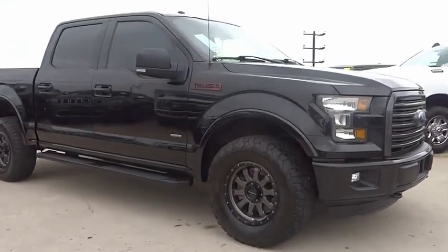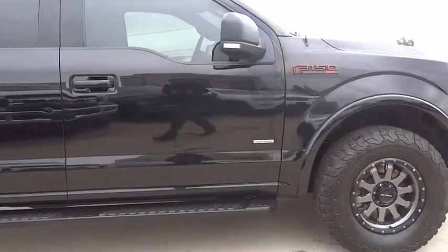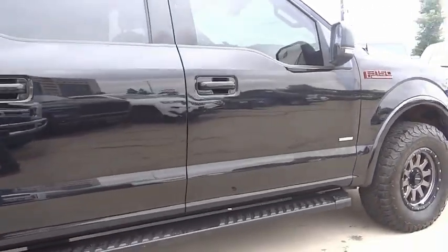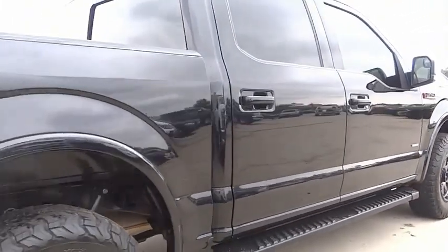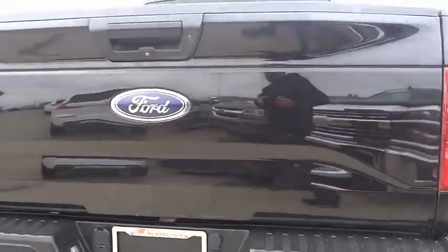You are going to love the 2016 F-150. A Ford F-150 knows how to handle any situation. It's built to follow orders, no whining. This vehicle has less than 70,000 miles.